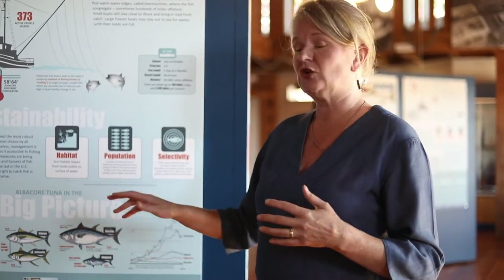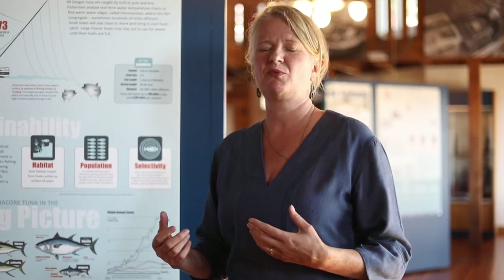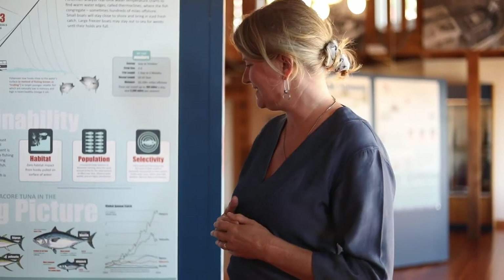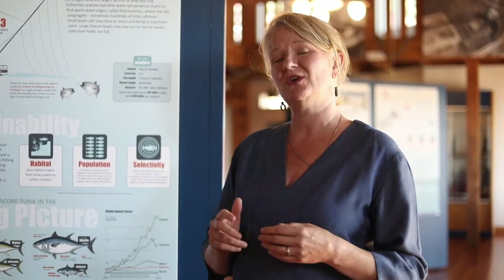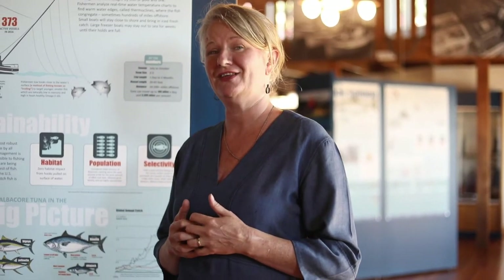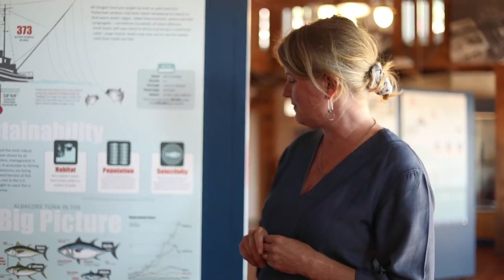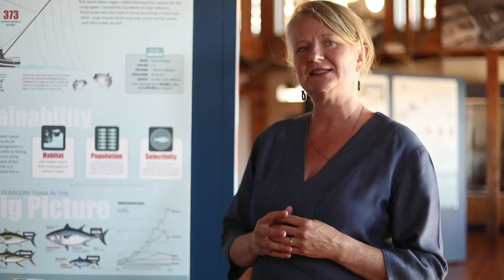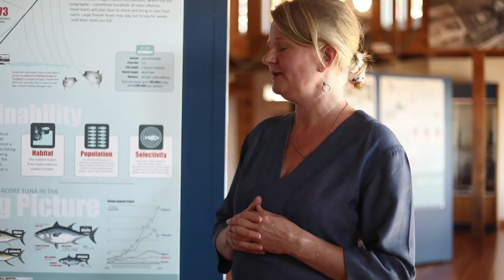Some of the biggest fish in the ocean include bluefin tunas, which can be six to seven feet long and weigh over a thousand pounds. This is often the highly prized sushi you may see in the sashimi market — in fact, a single fish once sold for $1.8 million in the Japanese market. The smallest of all the major types of tuna is the little skipjack, and that's typically what goes into the cans now. That's a South Pacific fishery, not here.